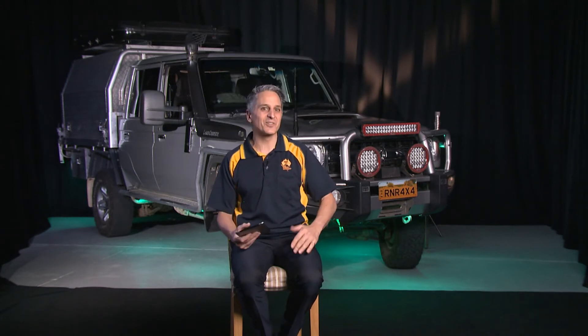Hello and welcome to the live stream of the 70th anniversary of the Land Cruiser. My name is Richard and I will be your host, streaming live from Kingsgrove, which is in the southwest of Sydney.